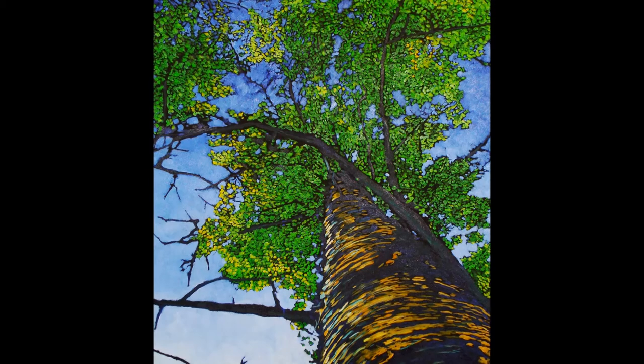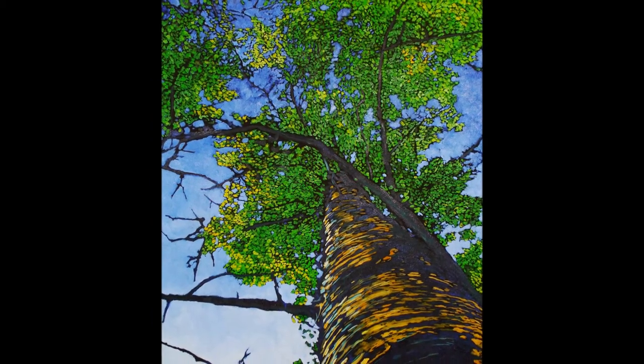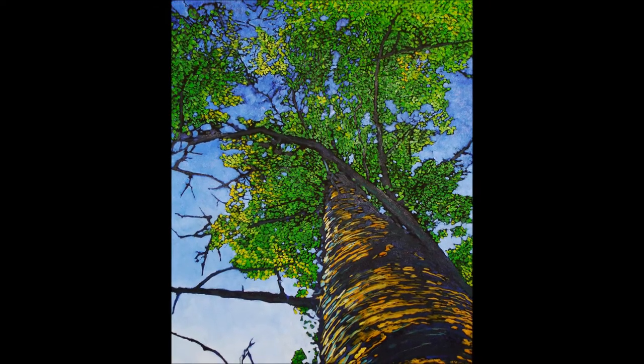Welcome to the Lee Gallery's YouTube video channel as we are showcasing one of our wonderful Chicago artists, Ken Reif. Reif does amazing original oil paintings in bright, bold colors while giving us an upward perspective of trees.